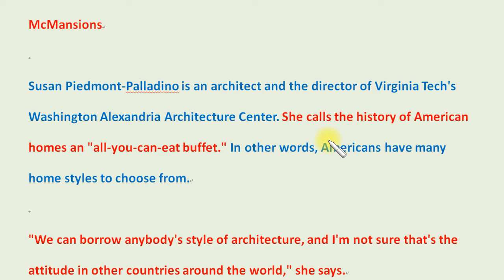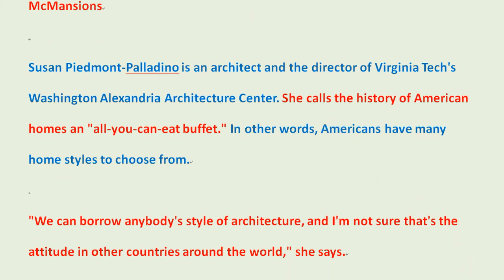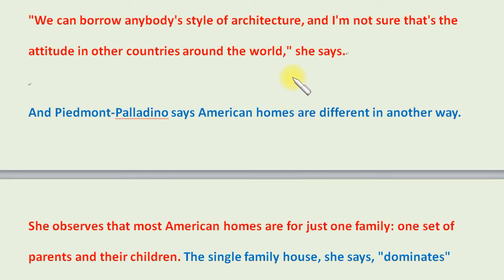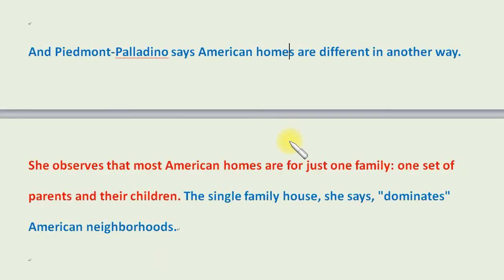Susan Piedmont Palladino is an architect and the director of Virginia Tech's Washington Alexandria Architecture Center. She calls the history of American homes an all-you-can-eat buffet — in other words, Americans have many home styles to choose from. "We can borrow anybody's style of architecture, and I'm not sure that's the attitude in other countries around the world," she says.